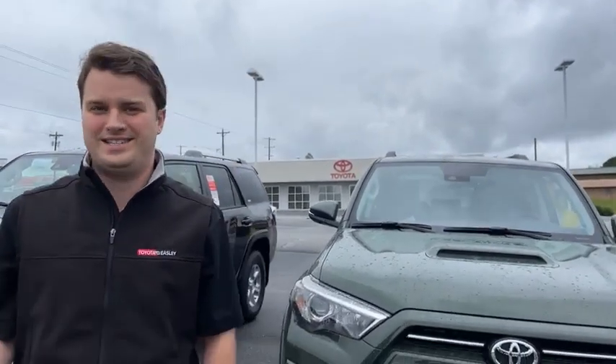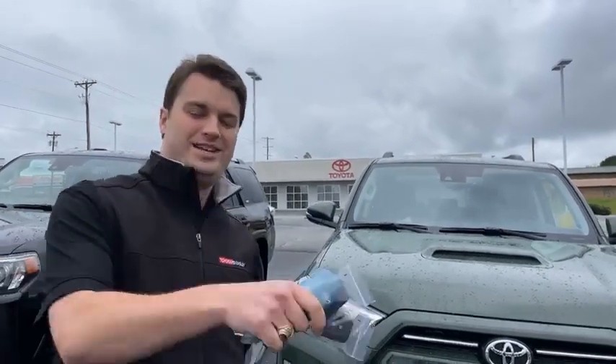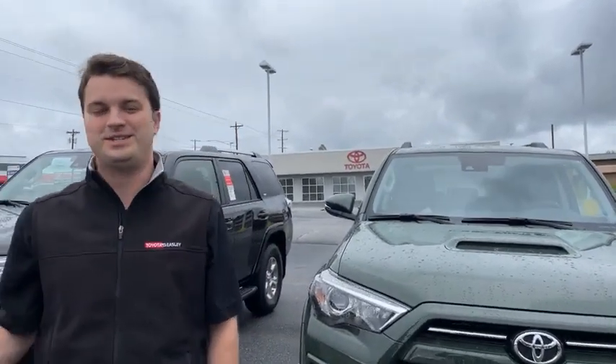Hey guys, welcome back to Toyota Beasley on this cold Monday morning after Easter. I hope everybody had a fantastic Easter weekend. I'm actually happy that we had the weather we had yesterday and not today, because yesterday was fantastic. Today a little more chilly, but we've got some great news.